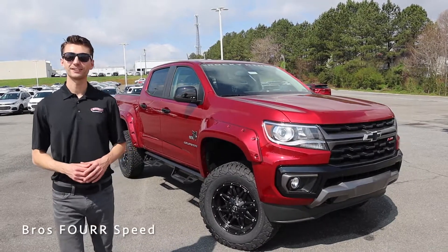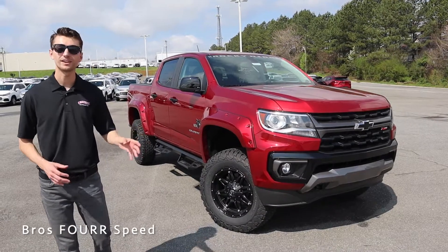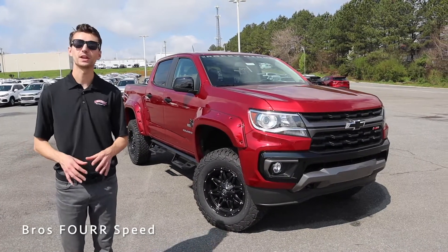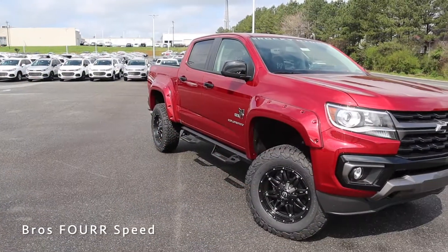Hey everybody and welcome to Randy Marion Chevrolet. Today we're going to take you on a tour of one of our 2021 Chevrolet Colorados equipped with a Rocky Ridge K2 package. This is a really cool truck inside and out.